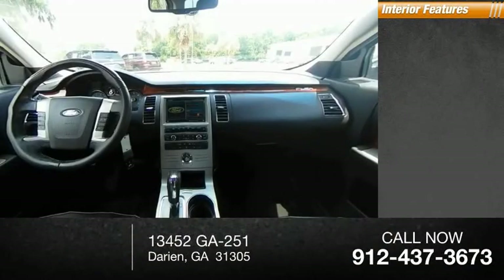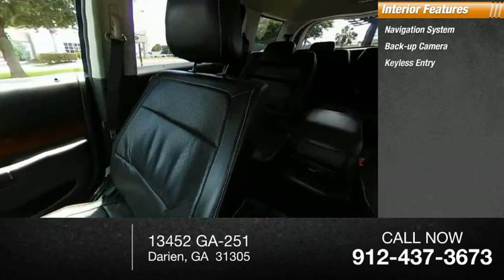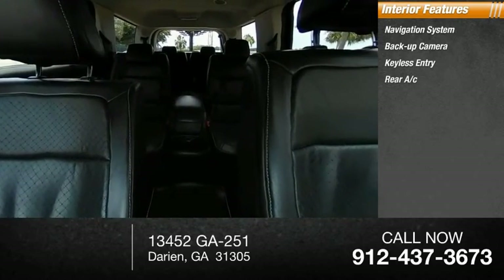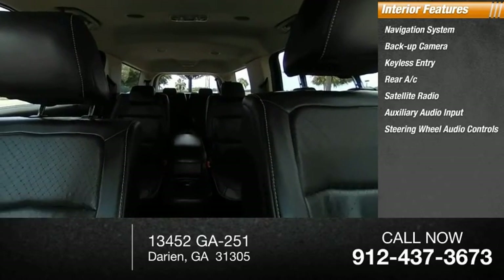Inside you'll find a navigation system, backup camera, keyless entry, rear AC, satellite radio, auxiliary audio input, and steering wheel audio controls.